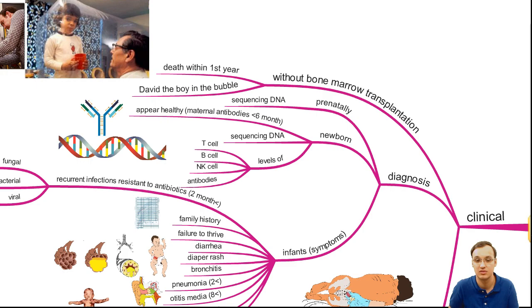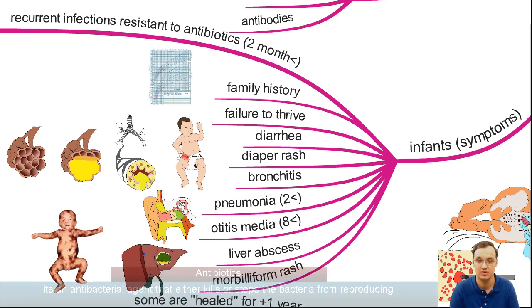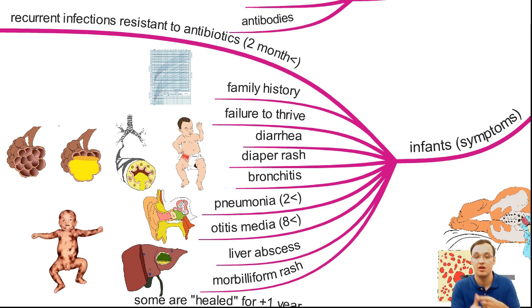Then the infections start. You can see recurrent infections which are resistant to antibiotics — if you see this for longer than two months, it's an alarm. If you see it in the family, it's an alarm. Other symptoms include failure to thrive, diarrhea, diaper rash, bronchitis, pneumonia, otitis media, liver abscess, and morbilliform rash. If you see any of these, you should think of an immune system disorder.